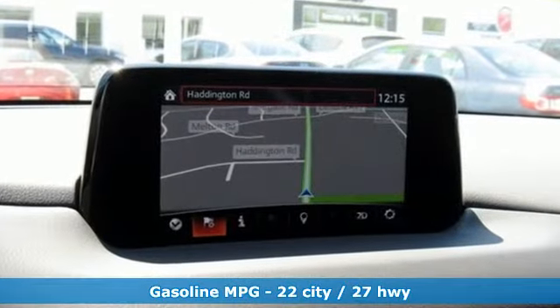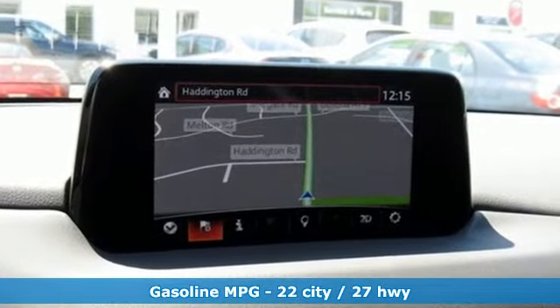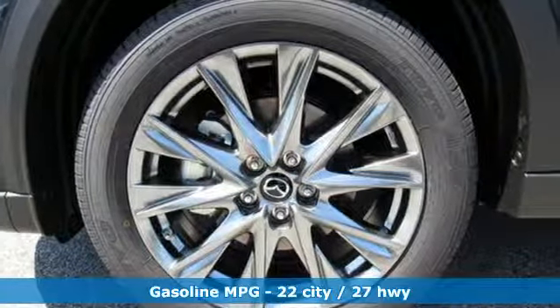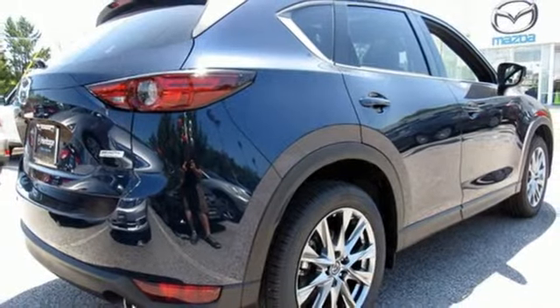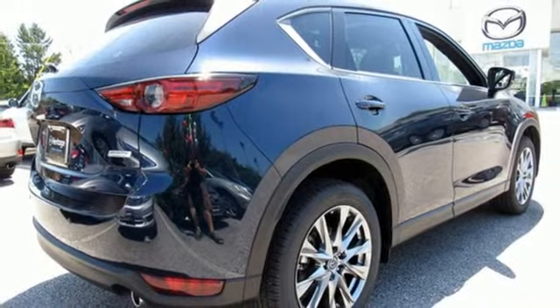Features include intercooled turbo inline 4-cylinder engine, dual-zone climate control, streaming audio, auto-dimming rearview mirror, heated steering wheel, and power heated mirrors.